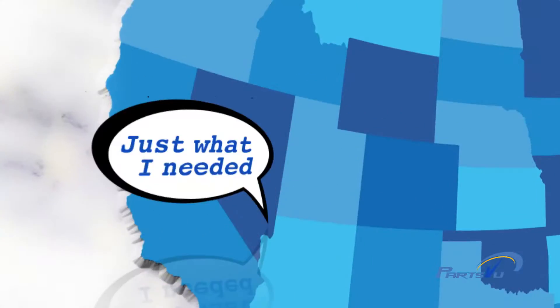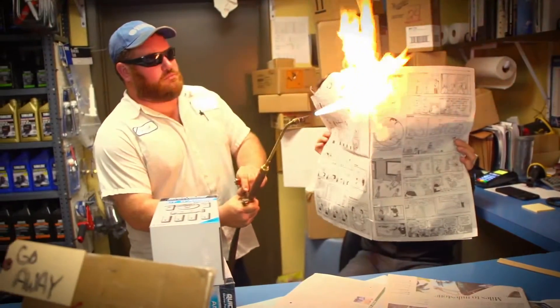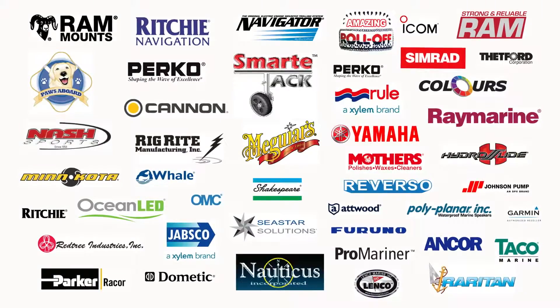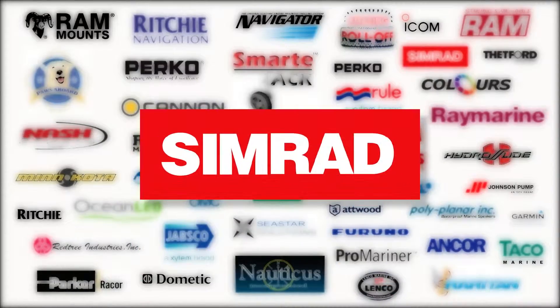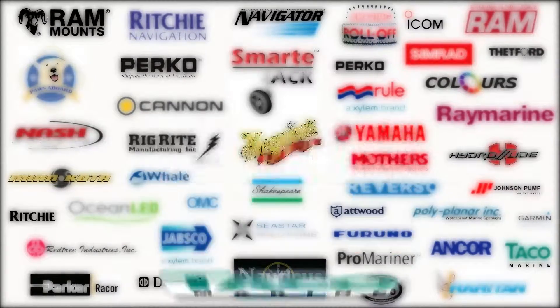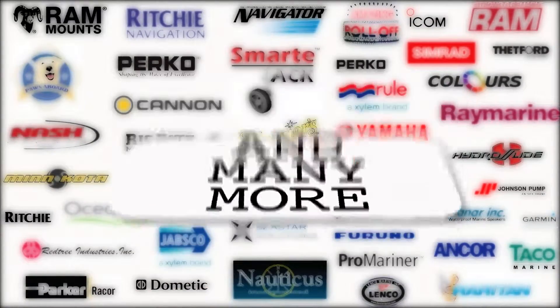Just check out what our customers are saying. PartsView.com — we're setting the old way of doing things on fire. Roast them, Dan.